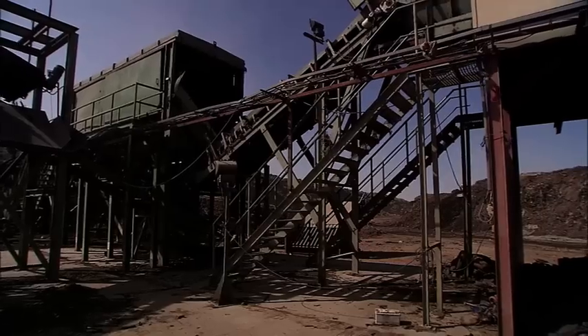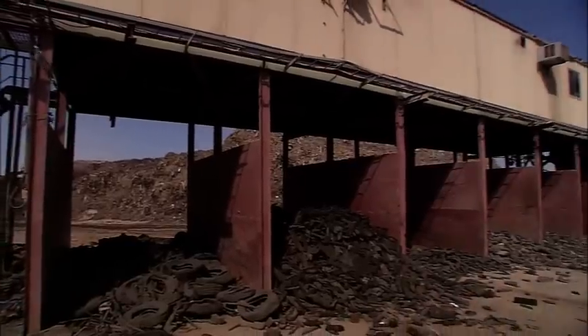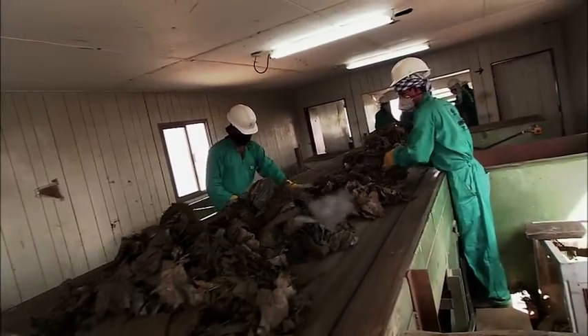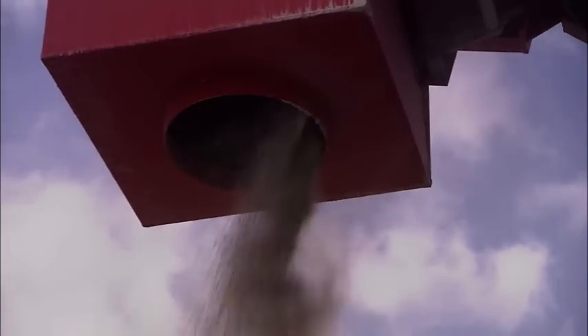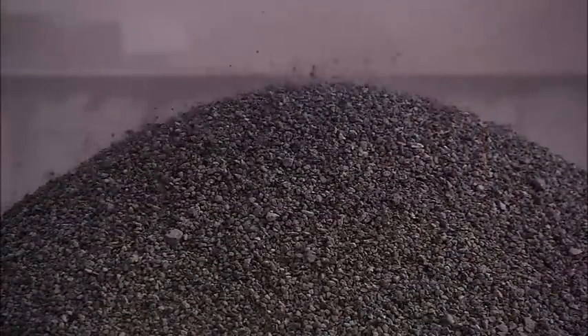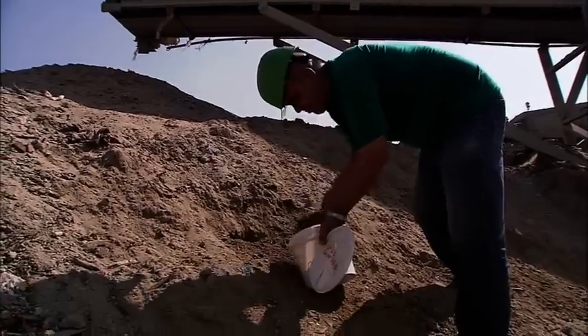In Sharjah, two sorting plants are operating with a total of four lines, while two Smell Well systems are ventilating and stabilizing the landfill. The fine fraction extracted from the waste is detoxified, and can be used on the construction site outside the landfill for pavements, walkways, and so on. The quality of the fine fraction is continuously monitored in the on-site laboratory.